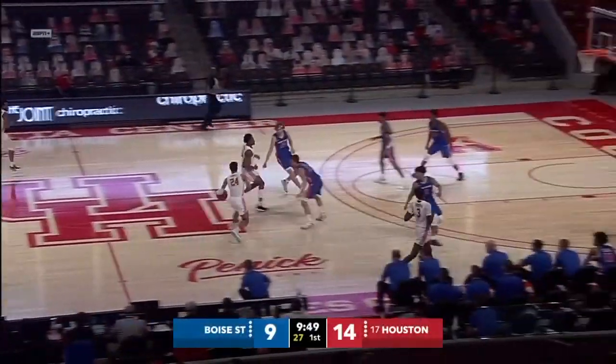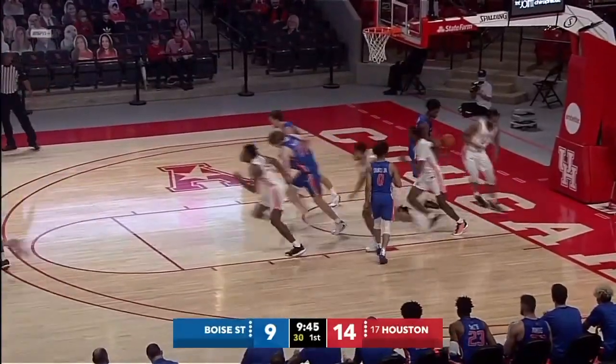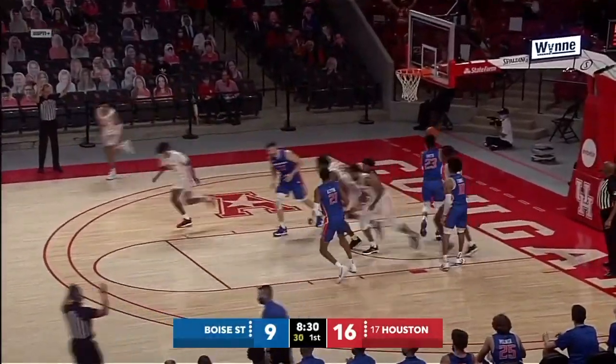Secured that time by Bryson Gresham, to the lane with a right-hand sweep move. On the screen, seven turnovers in just nine Boise points. Left corner, open three off the screen. That's good.